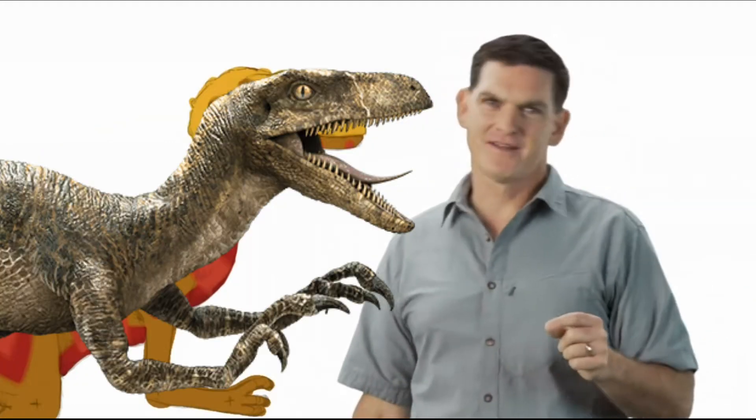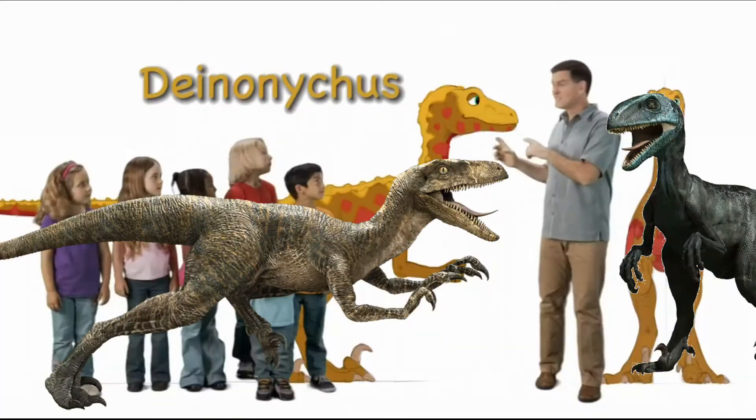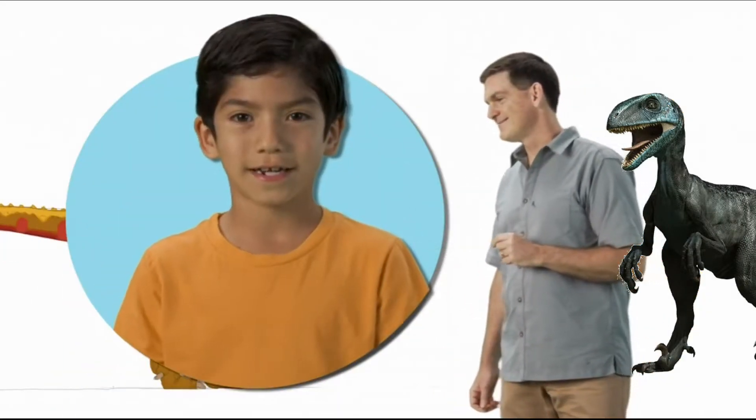Hi there. I'm Dr. Scott, the paleontologist. And this is Deinonychus.